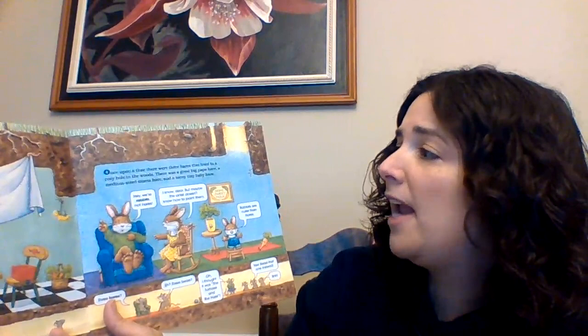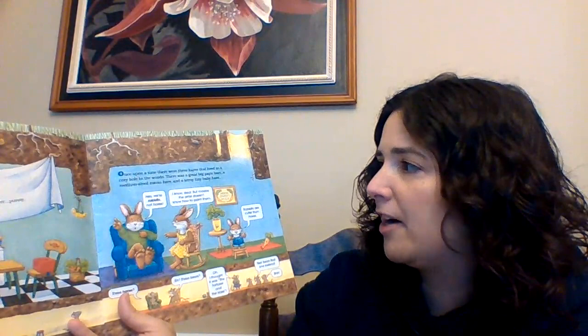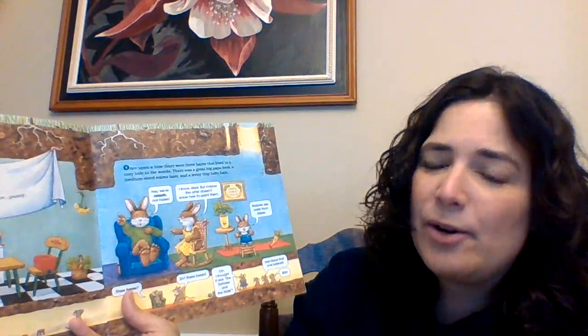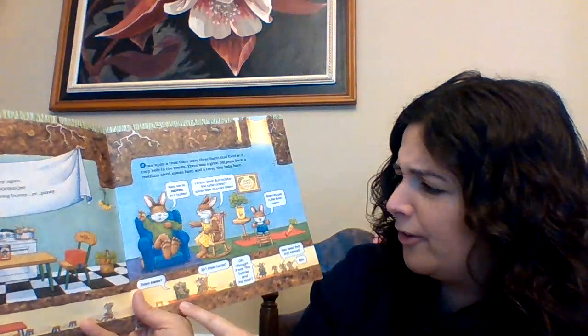Okay, so here's our story. Once upon a time, there were three hares that lived in a cozy hole in the woods. There was a great big papa hare, a medium-sized mama hare, and a teeny tiny baby hare. The mice say, "Hey, we're rabbits, not hares." "I know, dear, but maybe the artist doesn't know how to paint them." "Rabbits are cuter than hares."